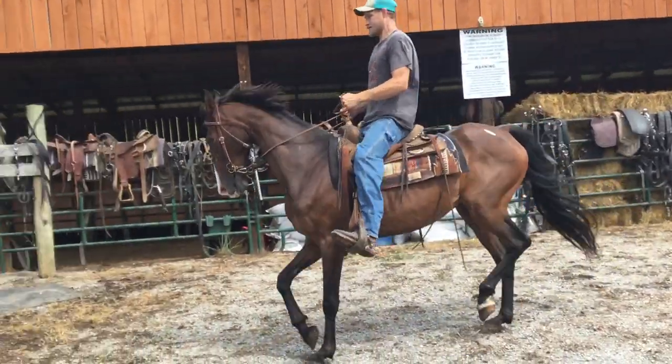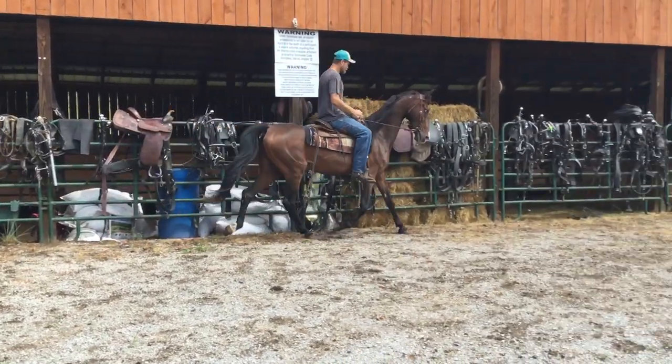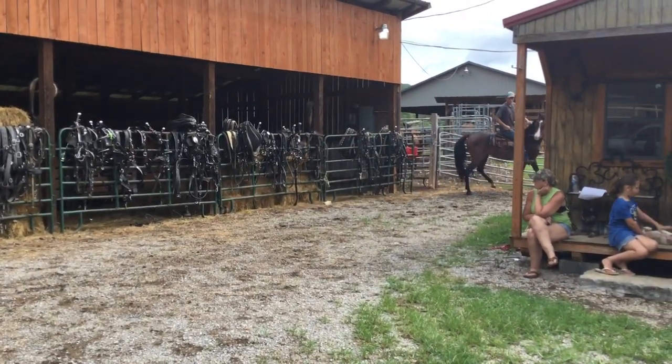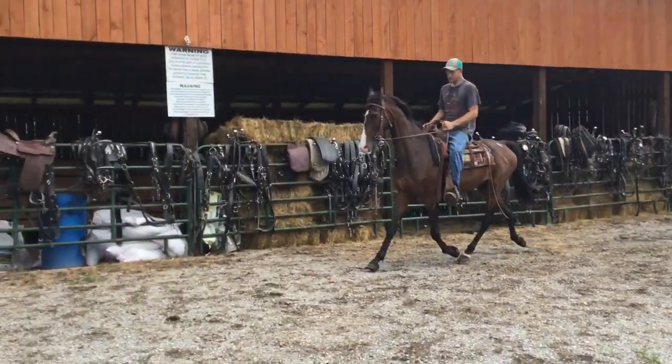Here's a pretty saddlebred gelding, tag 320. They had him in lots of shows, give riding lessons on him. He's really gentle, he's broke good. About 16, 17 years old and a pretty, pretty horse now.